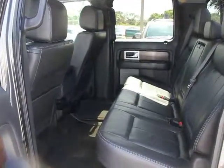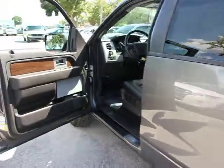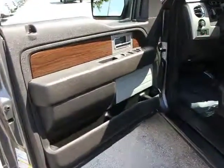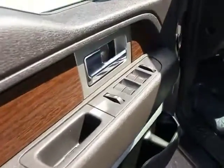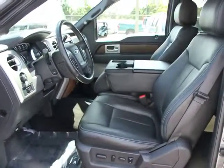overhead console, cargo area light, interval wipers, scuff plates, perimeter alarm, dual note horn, full-size spare tire, tinted glass, front tow hooks, split bench seat, removable locking tailgate.